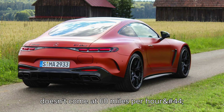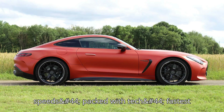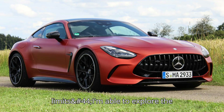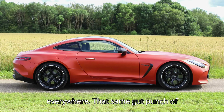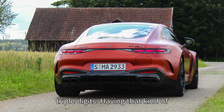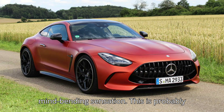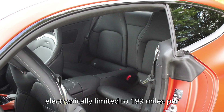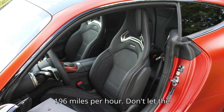The biggest surprise doesn't come at 60 miles per hour — it comes at 160. With free reign of Germany's Autobahn, where there are no speed limits, I'm able to explore the e-performance's explosive acceleration. That electric motor doesn't just help the car accelerate at low speeds; it helps everywhere. That same gut punch of electric shove you feel at normal speeds, you also feel it deep into triple digits. Top speed for the GT 63 E Performance is electronically limited to 199 miles per hour, just barely better than the normal GT 63's 196 mph.